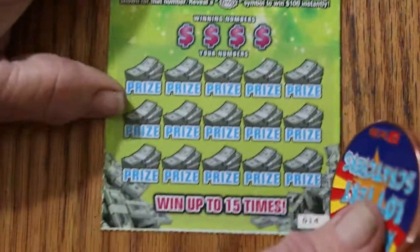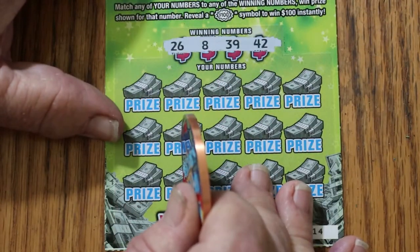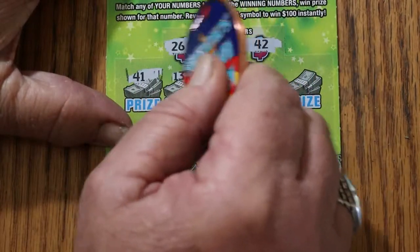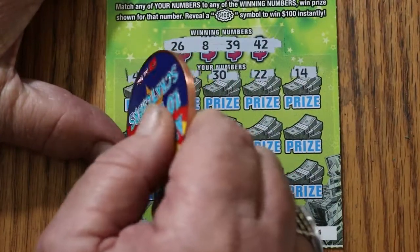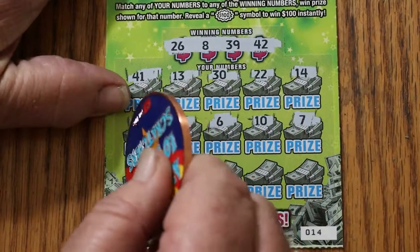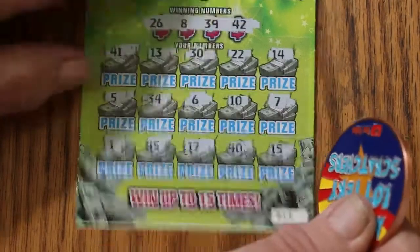Ticket 14. Numbers are 26, 8, 39, and 42. I will say one thing about this Full of Money ticket — it scratches so much nicer than that god-awful $50,000 ticket. 41, 13, 30, 22, 14, 14, 5, 34, 6, 10, 7, 1, 45, 17, 40, 15 in the corner. No good.